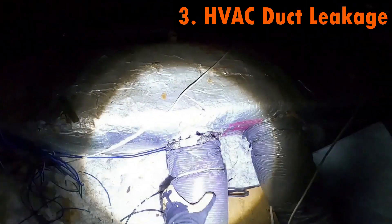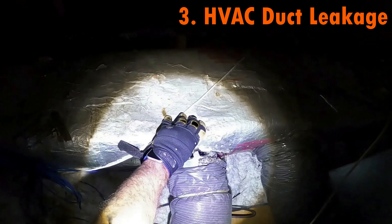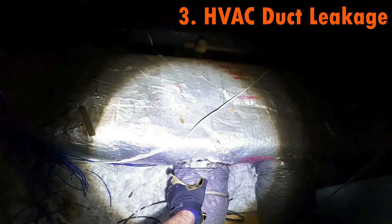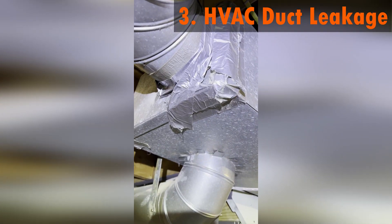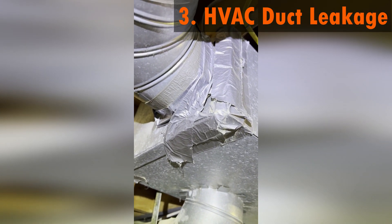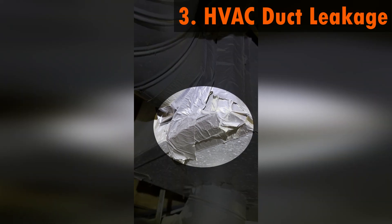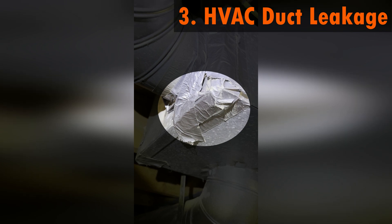Number three: HVAC duct leakage. If the HVAC duct system is not properly sealed, it may struggle to cool down the upper floor adequately. A way to test your duct leakage is to turn the air handler fan on, pay a visit to the unfinished part of the basement where you see the ducts, look for spider webs, and watch the airflow.